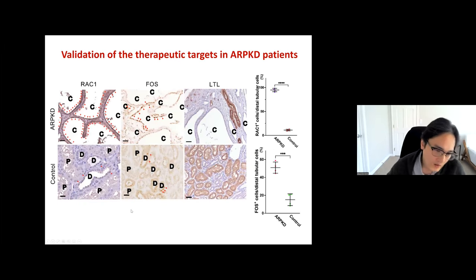To validate these findings, we asked our collaborator Dr. Yamashita at Cedars-Sinai, who had four precious ARPKD patient samples. He stained for RAC1 and FOS in patient and control samples. We found significant activation of RAC1 in the cystic epithelial cells, with much lower RAC1 expression in healthy controls. FOS is also activated in cystic epithelial cells. Quantification confirmed a significant increase of both molecules in patient cystic epithelial cells, validating our organoid findings with patient samples.